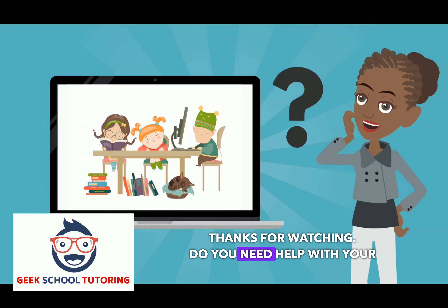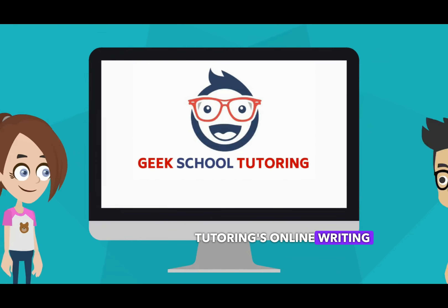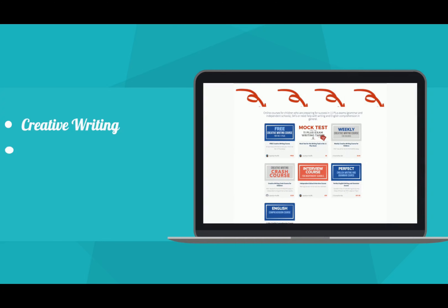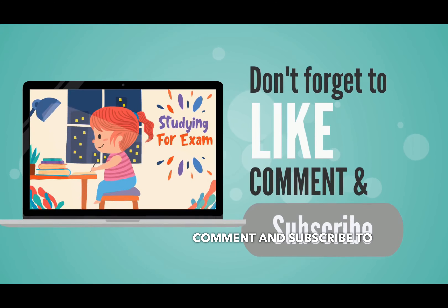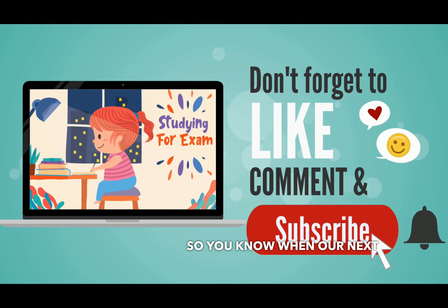Thanks for watching. Do you need help with your writing? Don't forget to check out Geek School Tutoring's online writing courses at www.the11plusessay.co.uk. We have everything from creative writing courses to English comprehension courses and English grammar and punctuation courses, just to name a few. Remember to like, comment, and subscribe to our channel and switch on your notifications so you know when our next video goes up. Bye.